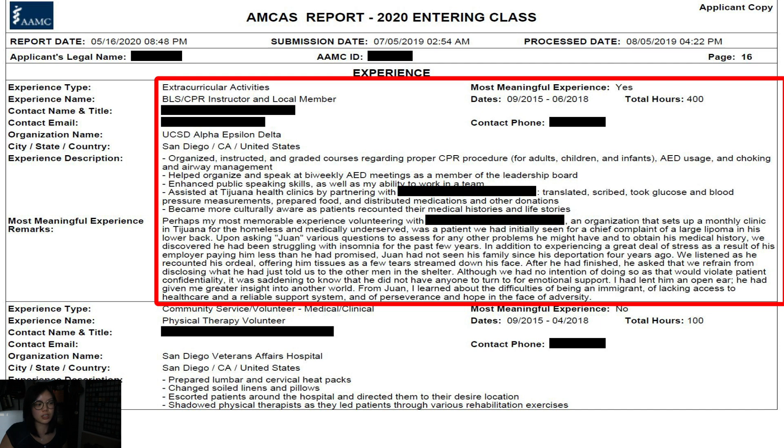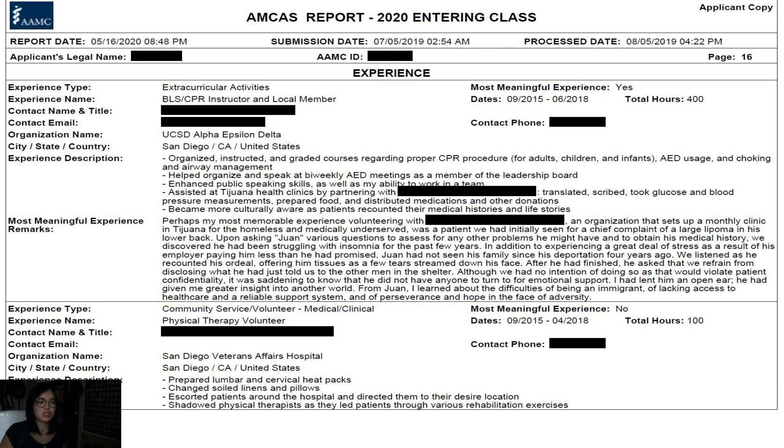My last most meaningful experience was serving as a board member for UCSD Alpha Epsilon Delta, a pre-health honor society. I was a BLS/CPR instructor, which was great for improving my public speaking skills, my ability to work in a team, and my ability to explain concepts clearly. I also got to volunteer at a free monthly clinic in Tijuana, which was quite eye-opening because many of the patients at my medical assistant job came from a more privileged background, while the patients at the Tijuana clinic were largely homeless and without access to healthcare.